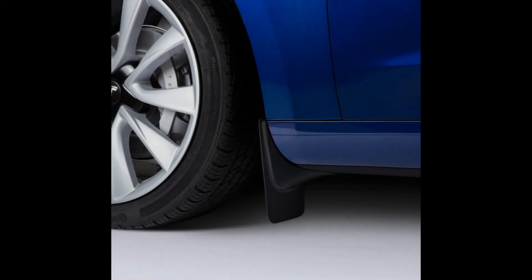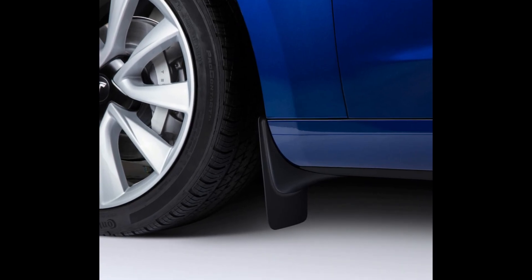The ones that Tesla provide are not particularly attractive — they're not body coloured either, they are just plain black.